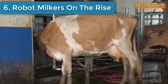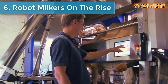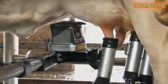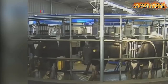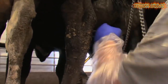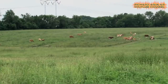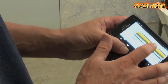Number 6 is Robot Milkers on the Rise. Gone are the quaint days of milkmaids, milk stools, and the pitterpat of a stream of milk into a tin pail in a bucolic barn setting. Dairy operations in the United States, Europe, and Australia are increasingly moving to robotic milking.